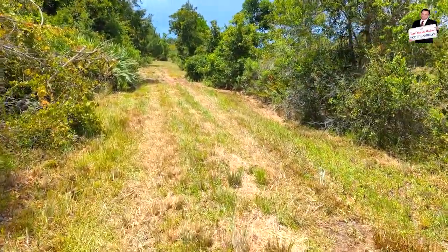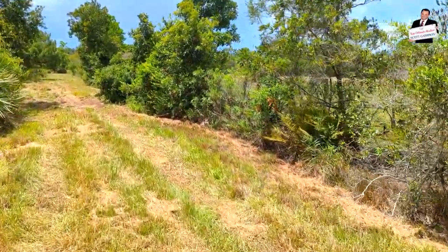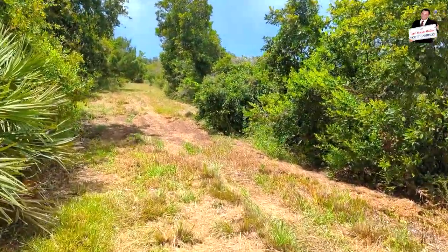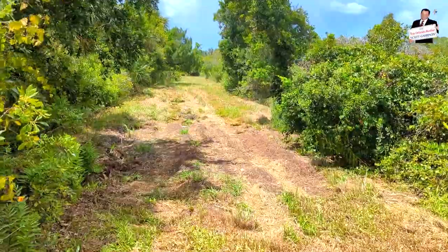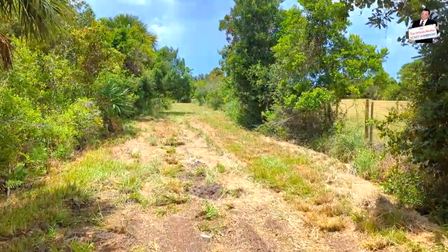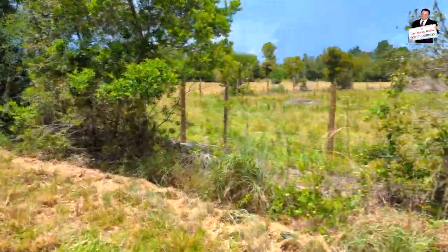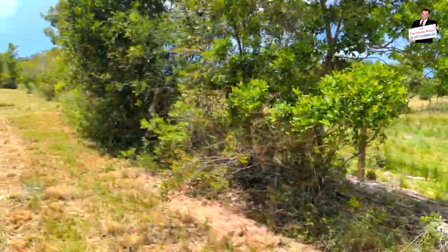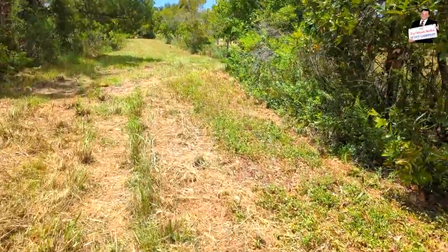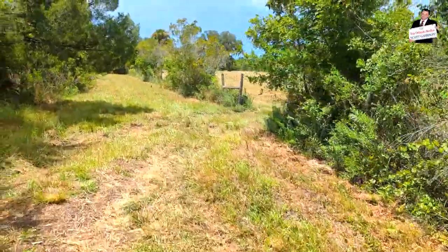If you want to know how big 10 acres is — we are still walking to the end of the neighbor's 10 acres; we're not even to the land yet. Taxes on this land are only $1,883 as of last year.